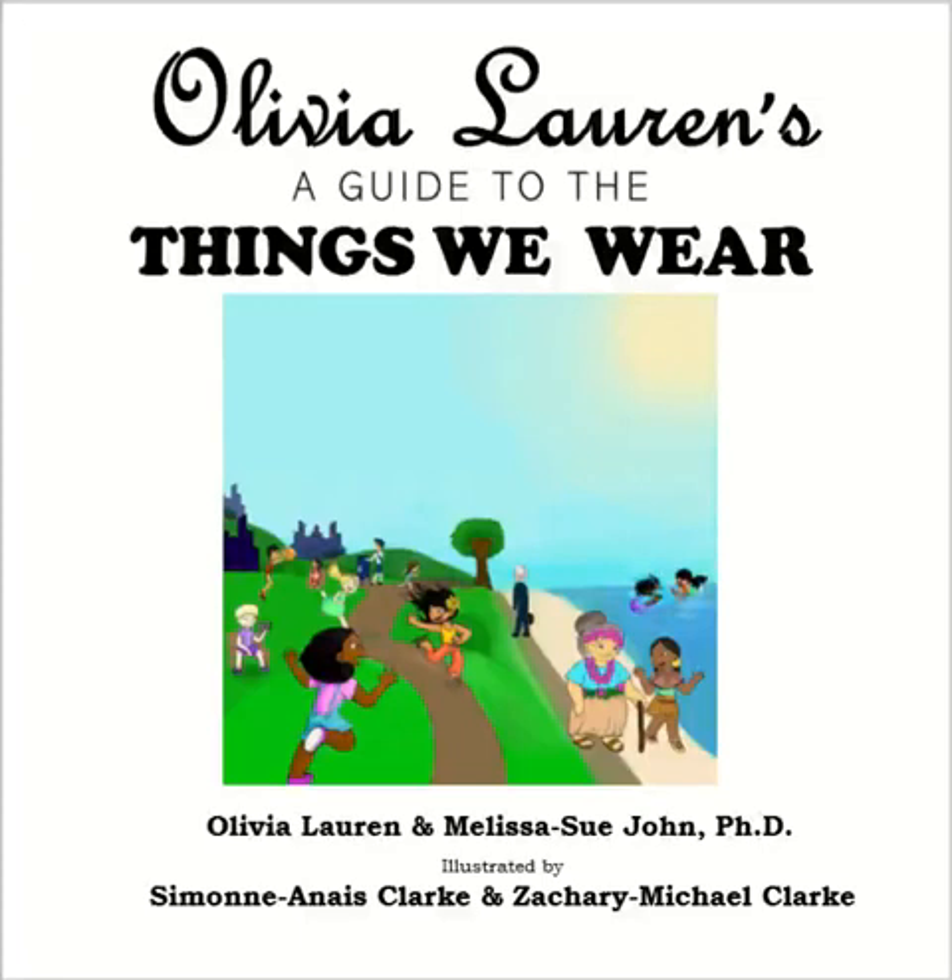Hello, this is Catherine from Accelerated Reader. Today I will be reading Olivia Lauren's A Guide to The Things We Wear by Olivia Lauren and Dr. Melissa Sue John, illustrated by Simone N. Ace Clark and Zachary Michael Clark. Before I begin reading, I would like to give a big thanks to the authors for sending me this book to read on my channel. In the description below, I've included links where you may find and purchase this book.